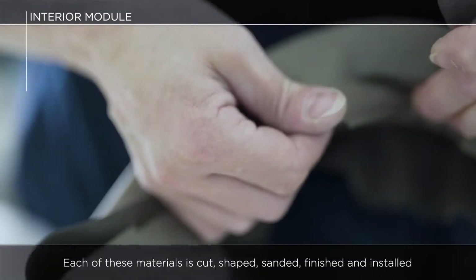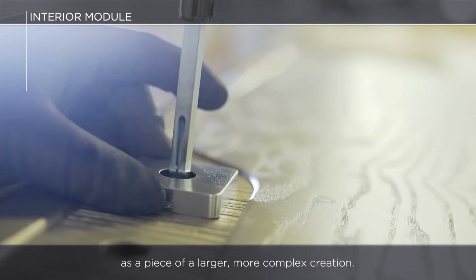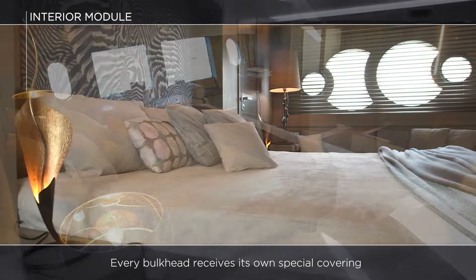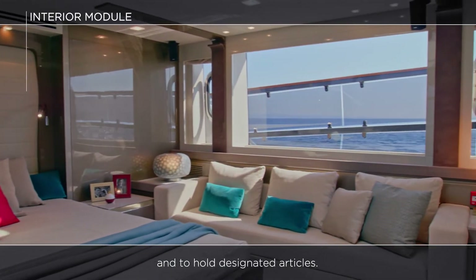Each of these materials is cut, shaped, sanded, finished and installed as a piece of a larger, more complex creation. Every bulkhead receives its own special covering, and every cabinet is designed and built for a specific purpose and to hold designated articles.